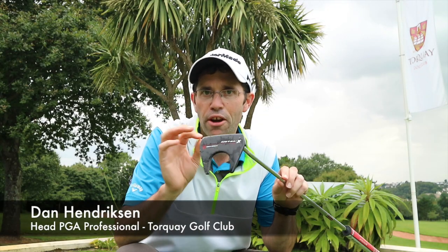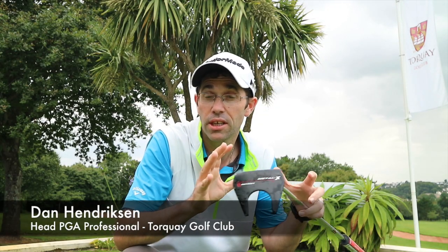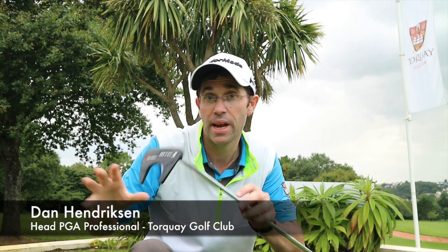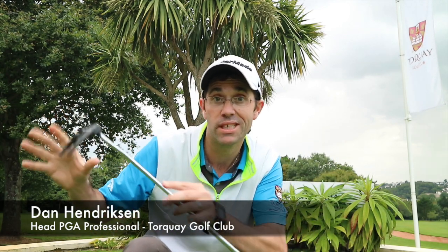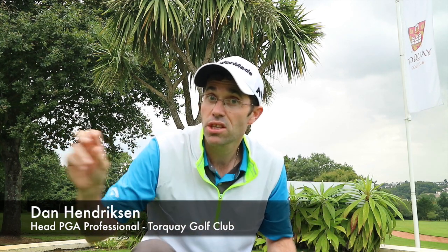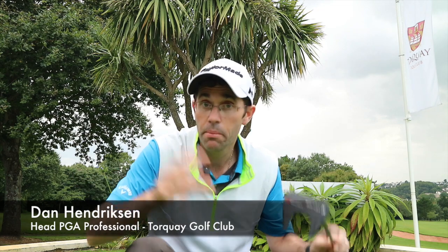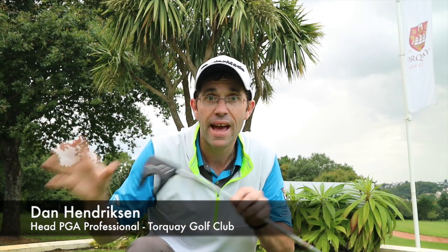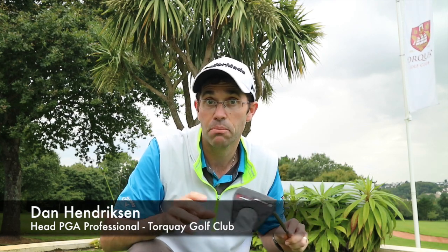In this video we're going to look at two areas of the putting game. We're going to look at the stroke itself using SAM PuttLab to see if that can help our member who's volunteered his time. We're also going to look at the custom fit side of things — I've asked the Scotty Cameron Titleist guys to come in and do a custom fit to see if that can help improve that player's putting game.